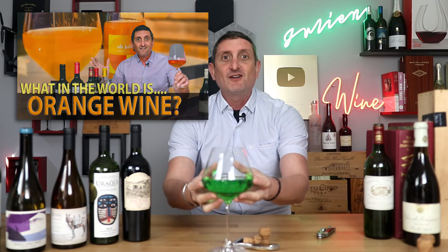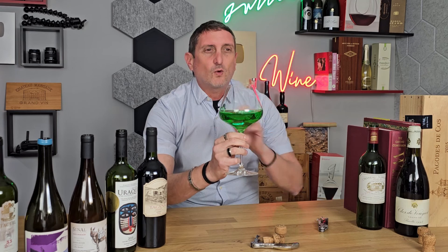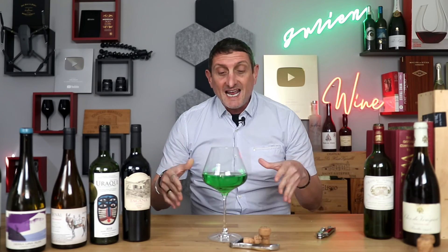Well, today I want to tell you about green wine, or how the world of wine is getting greener every day. Do you know that wineries, even today, are already having to adapt to climate change? Let's explain.